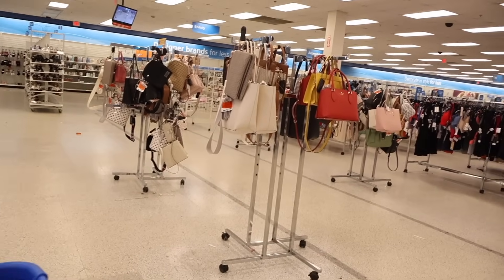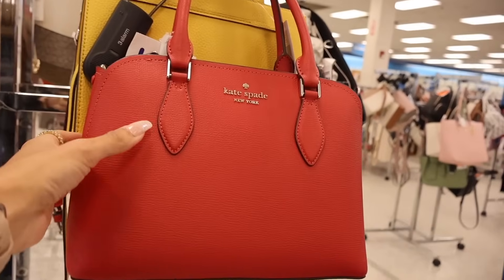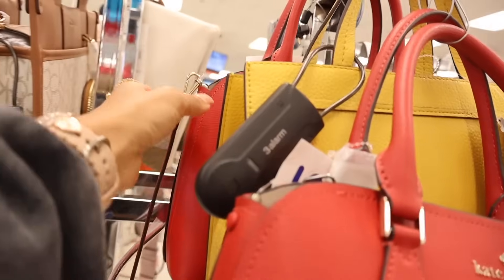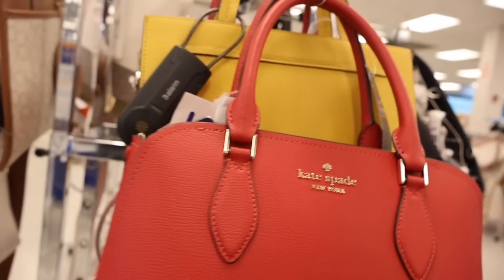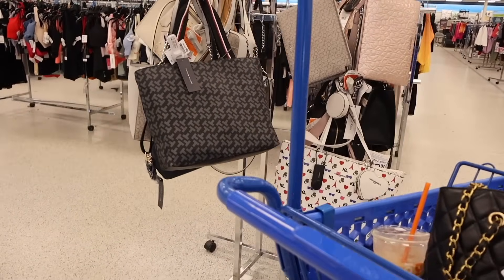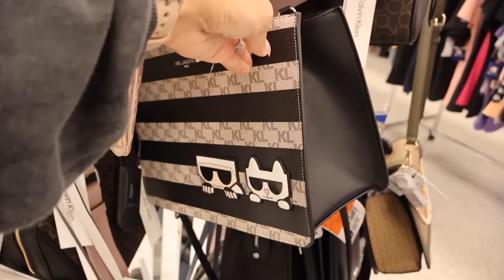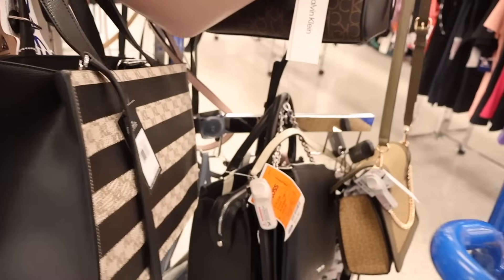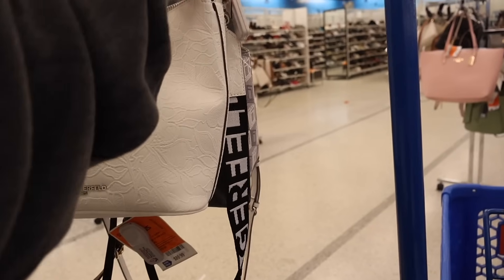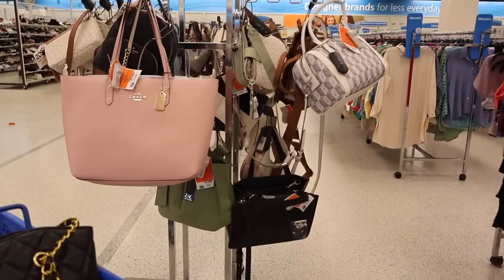I just got a cart and it's time to look at the purse section at Ross. Right when you walk in there's a hot red Kate Spade for $110 with gold lettering, really cute. They have another larger red Kate Spade also at $110. All the way over here they have Tommy Hilfiger — we've seen that Karl purse in previous videos, priced at $60. There's a lace-strap purse for only $50, and all the way over here they have the cutest Coach purse, priced at $120.